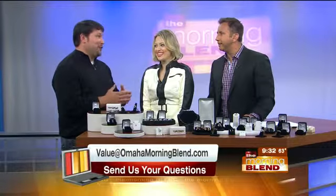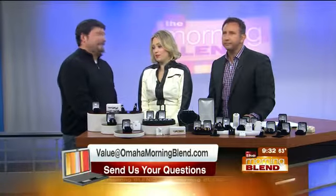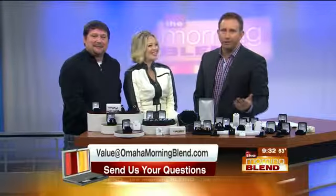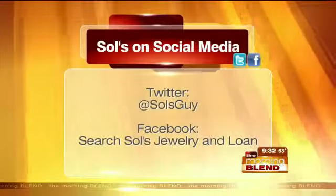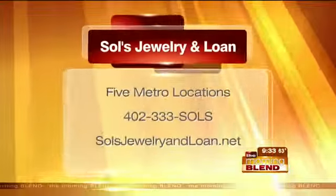So 10 carat is less expensive, where 24 carat is a little bit higher. It depends on what you're in the market for — but to some people, gold is gold, it's all good. If you have questions about anything you've seen here today or any other questions about jewelry, just send them to value@omahamorningblend.com. And Saul's is on social media — Facebook and Twitter — and online at SaulsJewelryandLoan.net.